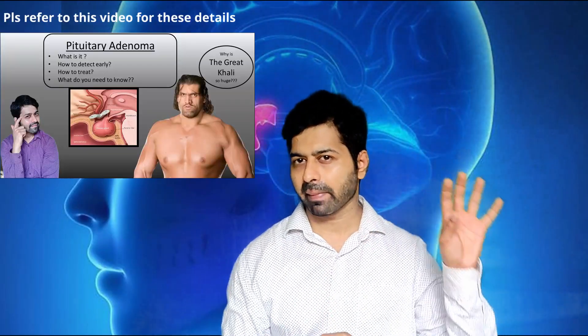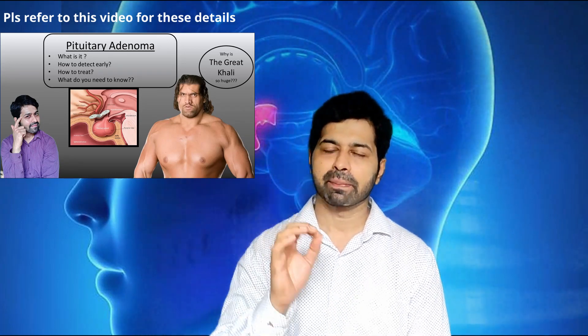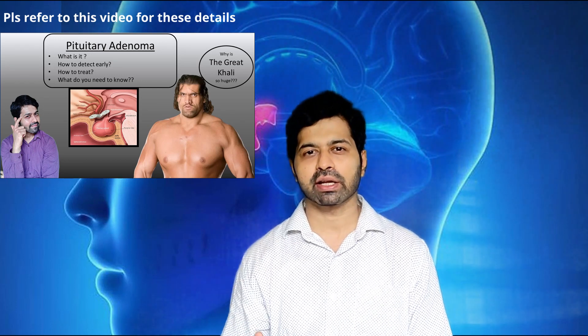As discussed previously, pituitary adenoma can be divided into micro adenoma, macro adenoma, and giant pituitary adenoma depending on its size. And we also learnt that depending on whether the adenoma secretes hormones or not, it can be divided into non-hormone secreting pituitary adenoma and hormone secreting pituitary adenoma.